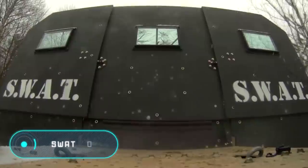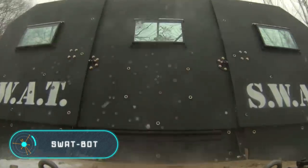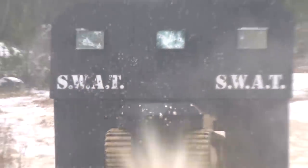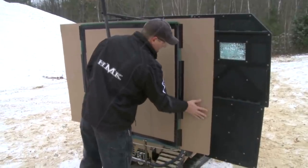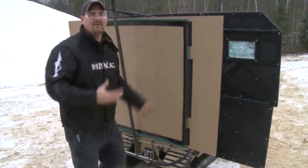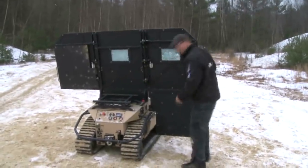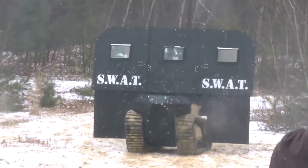SWATBOT. Finally, we're going to talk about an invention that can protect soldiers and security personnel. SWATBOT, according to the developers, is the world's first robot created specifically for SWAT teams. First of all, it serves as a ballistic shield that can protect several people at once, while their hands remain free.